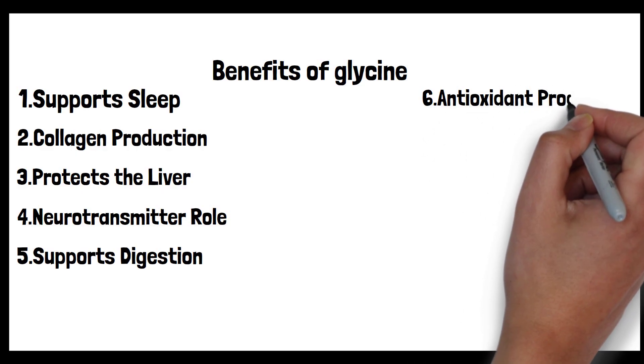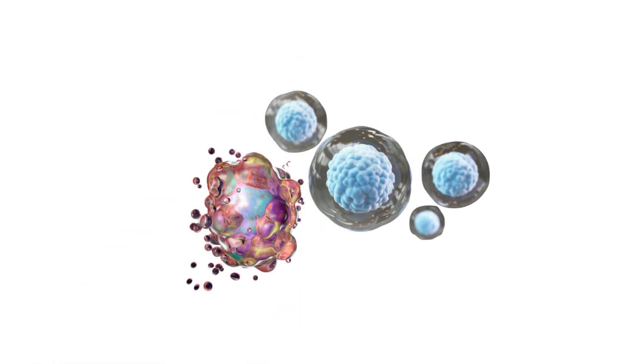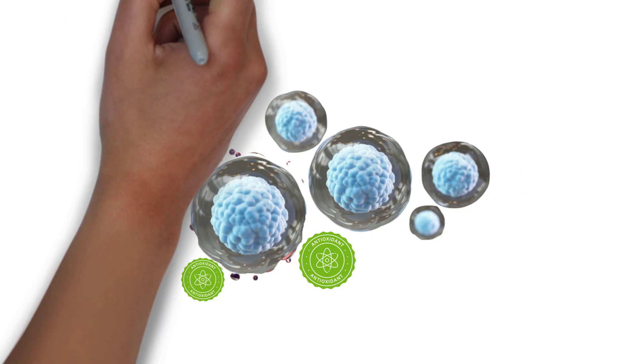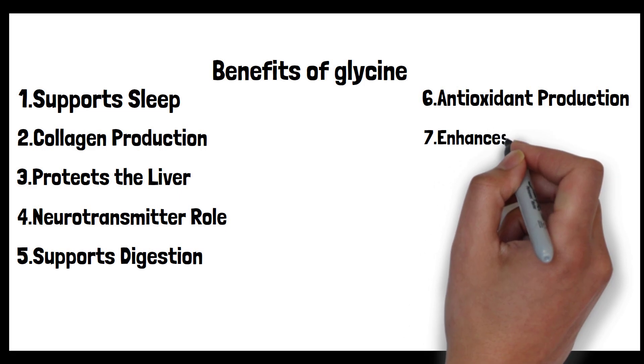Sixth: antioxidant production. Free radicals are unstable molecules that can damage cells, and an excess of these molecules leads to oxidative stress — a precursor to many chronic diseases and aging. Central to the body's defense against oxidative stress is glutathione, often termed the master antioxidant. Glycine is integral to glutathione synthesis. By supporting its production, glycine amplifies the body's ability to neutralize free radicals, safeguarding cellular health and preventing potential oxidative damage.